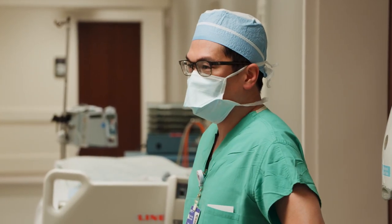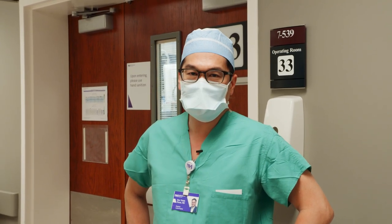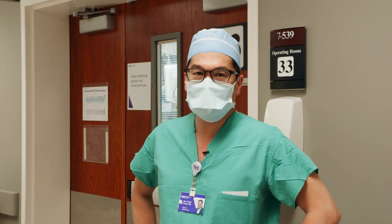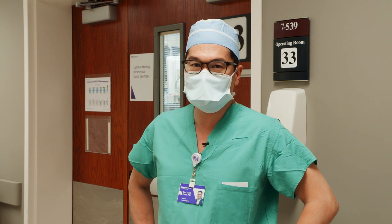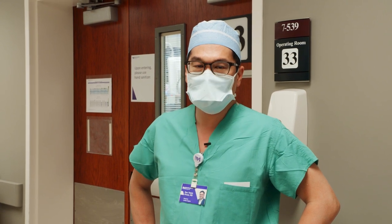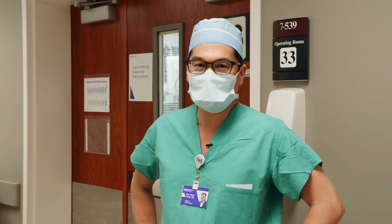Thank you for joining us in the operating room today. The team here worked hard for the last couple of days coordinating this transplant. Dr. Briner and the procurement team traveled a good distance and brought us back a good heart. It's working great. The patient's doing well. I anticipate one or two weeks here in the hospital, and then he'll be going home to his family. Thank you for joining us in the operating room.